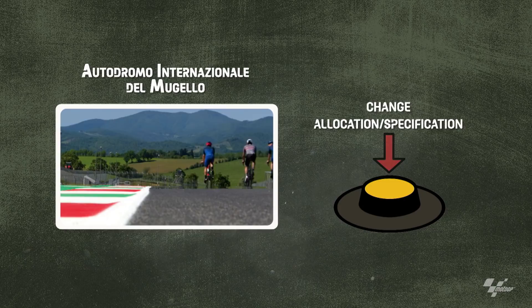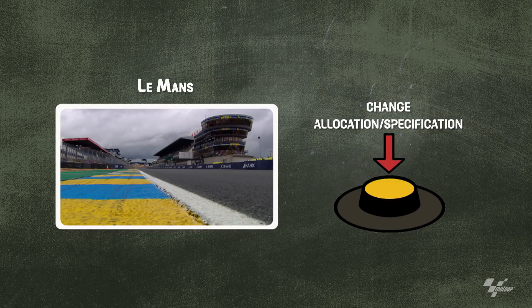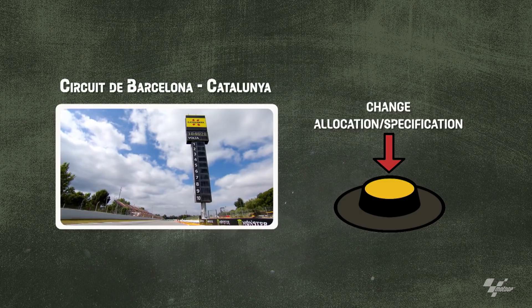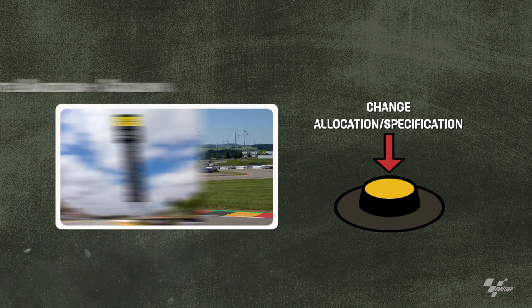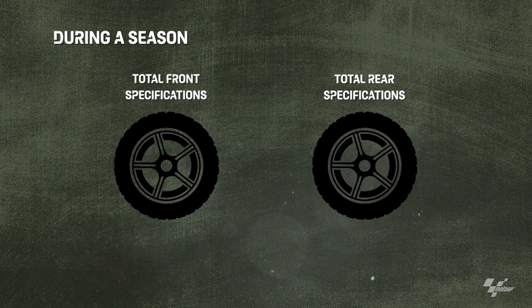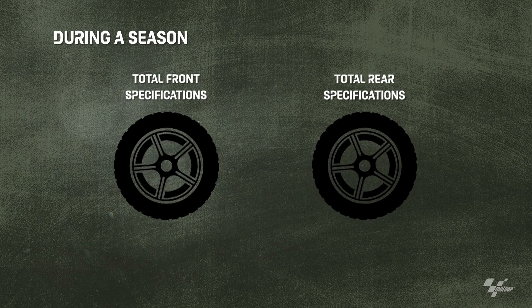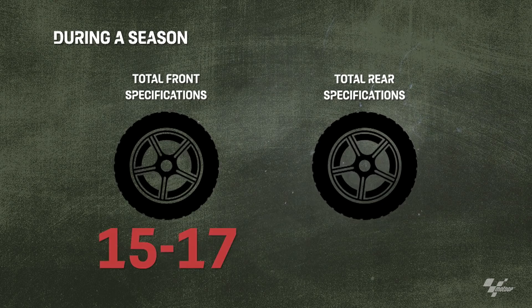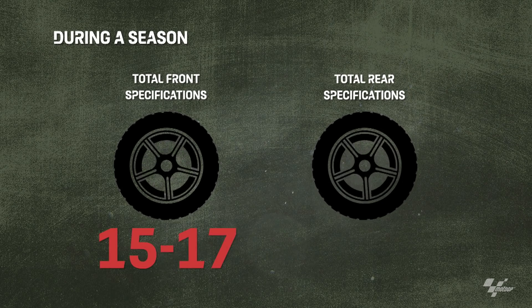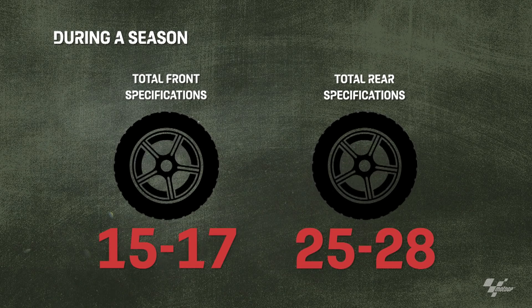From track to track, we can change the allocation because the soft in Valencia is not the same soft as we use in Sepang — the track is different and the temperatures are different too. For all the races, we have around 15 to 17 different types of front tire. On the rear, we have around 25 to 28.